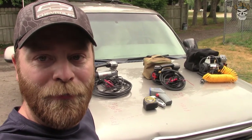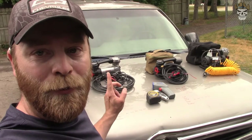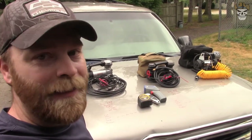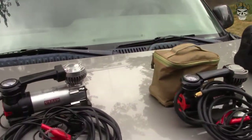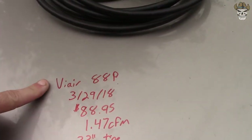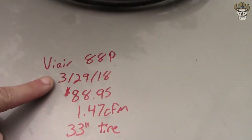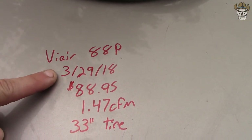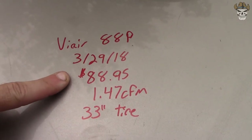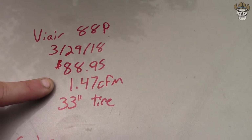We'll go over the specifications of each one and then get to testing. The testing isn't going to be completely fair because of the price differences. The ViAir 88P — which is this guy right here — I bought on 3/29/2018. The current price is $88.95, it's claiming 1.47 CFM.